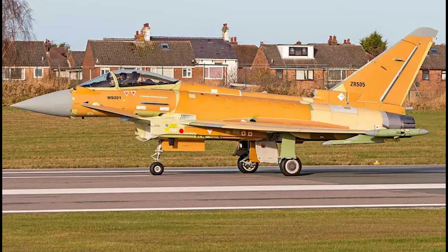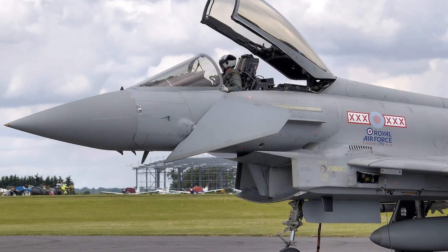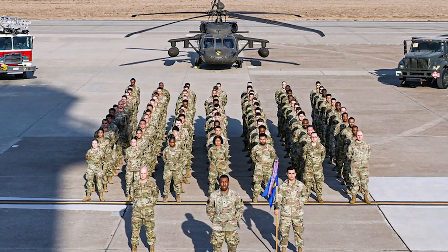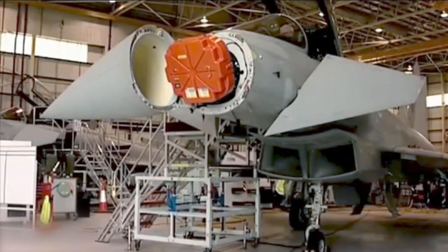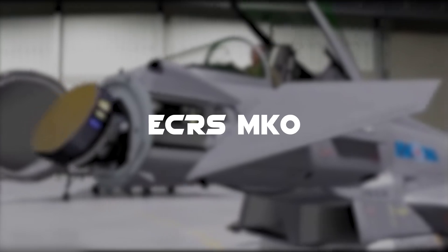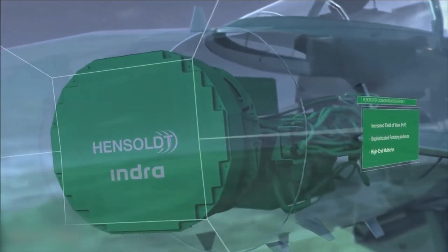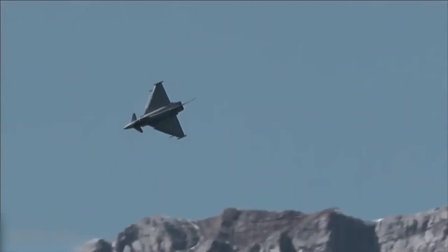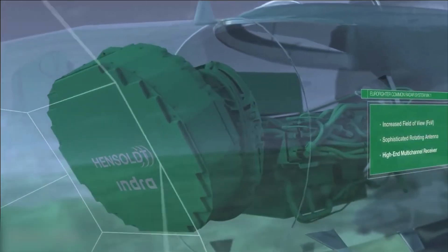While the Eurofighter Typhoon was a game-changer when it first entered service, standing still is not an option in modern warfare. Europe has invested heavily in keeping the Typhoon at the cutting edge. One of the most important upgrades is the introduction of the Captor E-AESA radar, also known as ECR-SMK-0. This new radar provides dramatically improved range, target tracking, and resistance to jamming, giving pilots an unmatched advantage in detecting and defeating enemies before they even know what's coming.